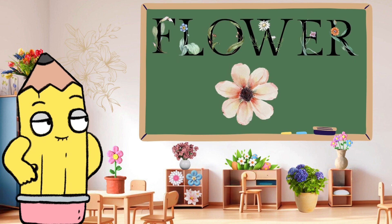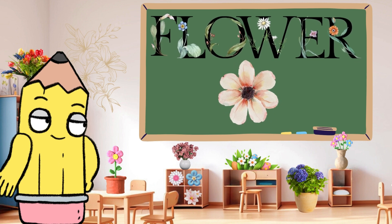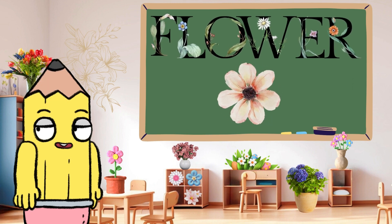Blooming with grace is F for flower. Flowers add color and beauty to our world. Can you say flower? Beautiful.